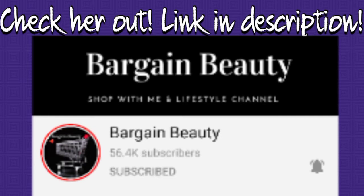I'm about to get to the video, but I just wanted to say that I do have swatches of everything that I bought, so stay tuned till the end. Alright, now let's get into the shop with me video.